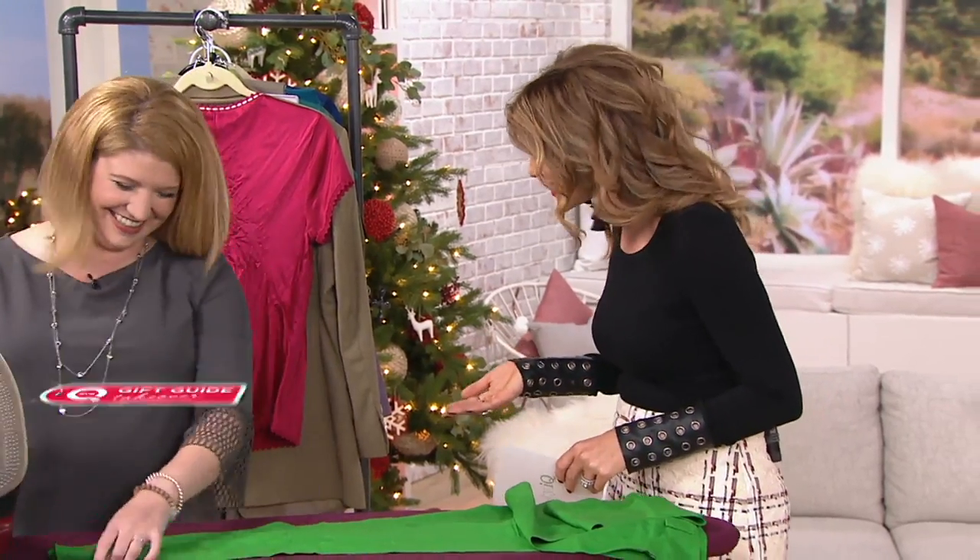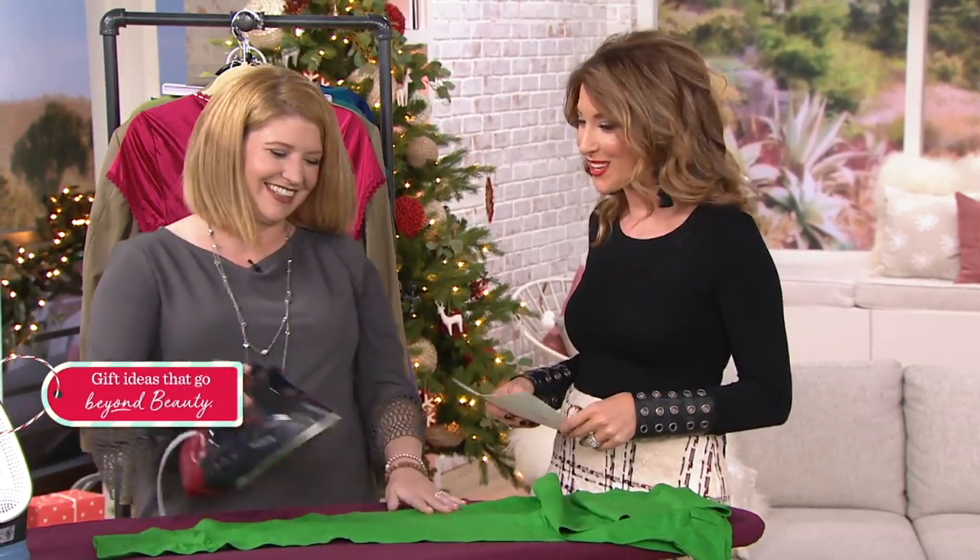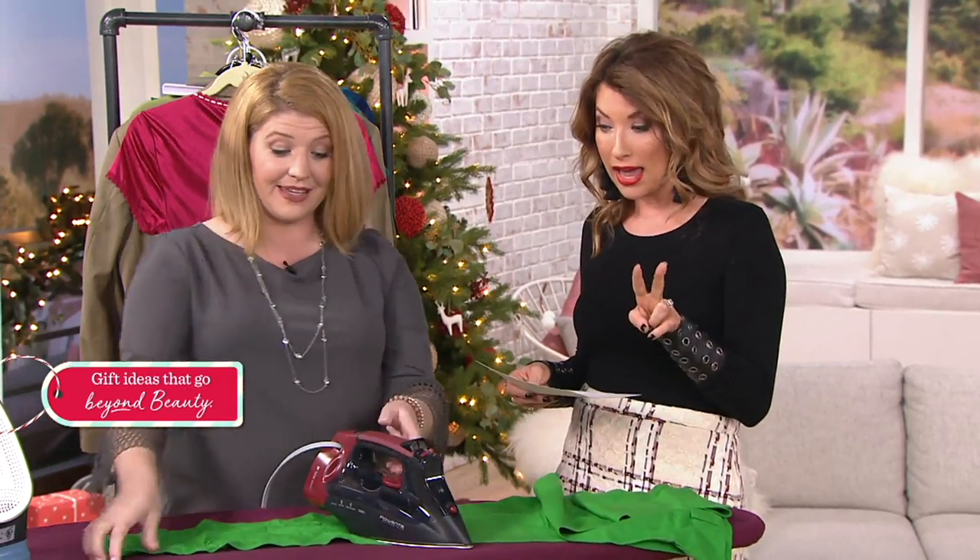This is Megan Elizabeth. She joins us tonight looking perfectly pressed. Welcome to Beauty IQ. Two colors available, by the way — red and blue.